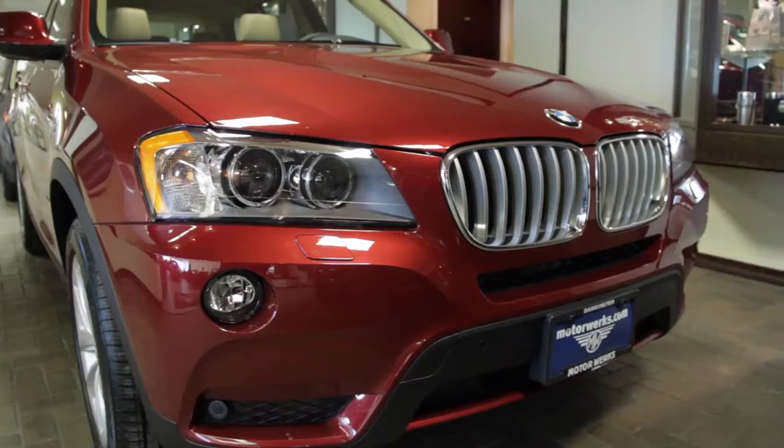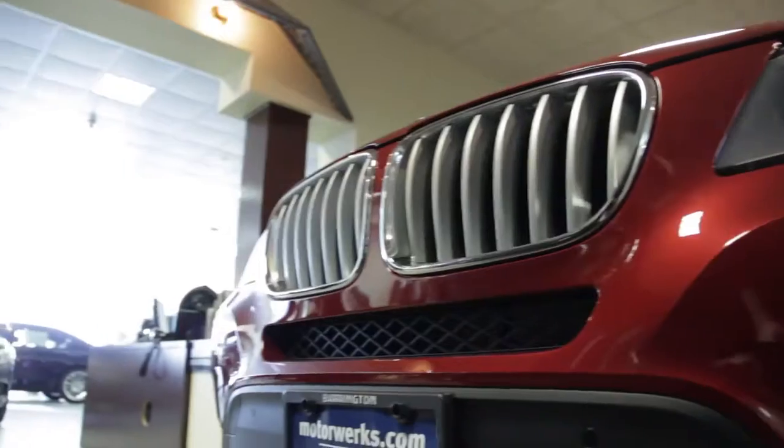The X3 is made in South Carolina. As a matter of fact, BMW is America's largest exporter of vehicles.